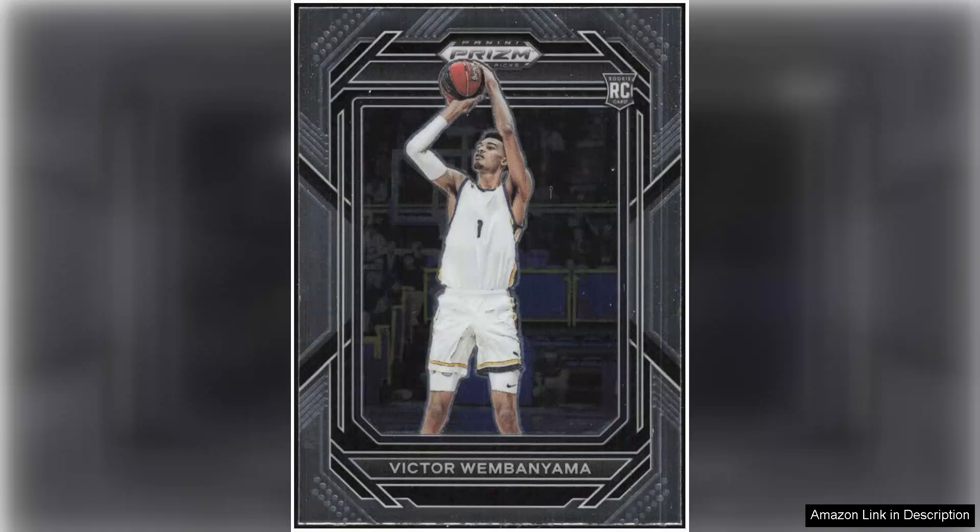Wembanyama, touted as a generational talent, is already making waves with his remarkable skill set and physical attributes. Measuring 7'2" with an impressive wingspan, he showcases a unique blend of agility and finesse that is rare in players of his size.